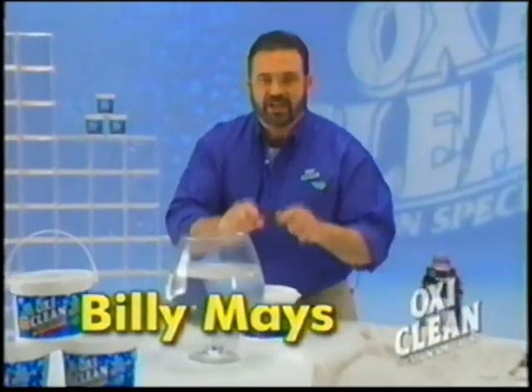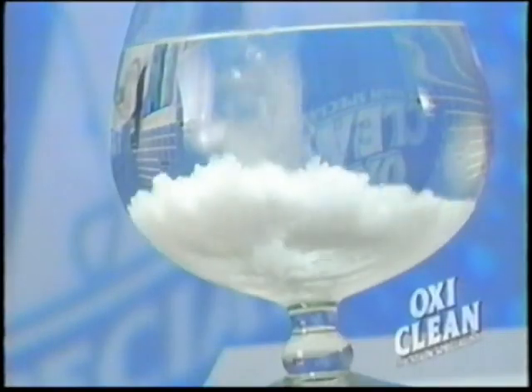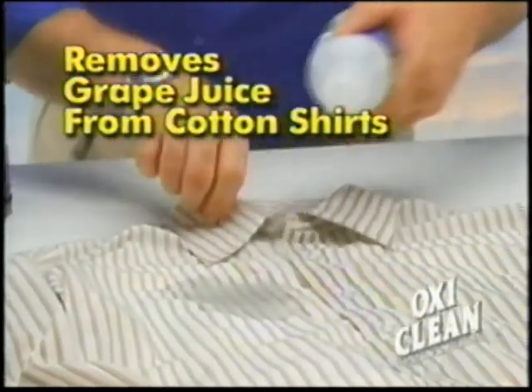Hi, Billy Mays here for OxyClean, the stain specialist. Activate the stain-removing power by adding warm water. Use OxyClean in a solution to take out spots and stains. It even takes grape juice out of your favorite cotton shirt.